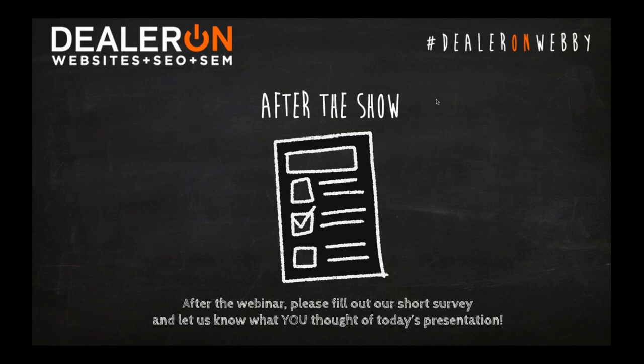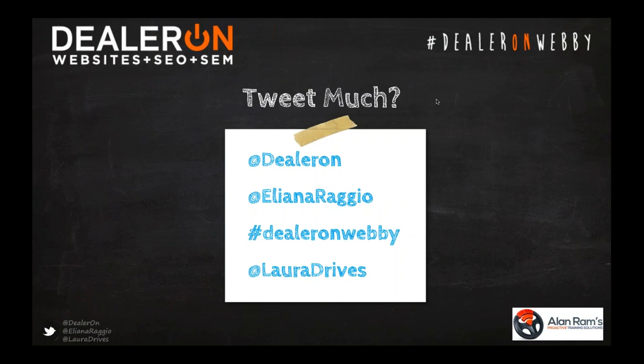Also at the conclusion of this webinar, you're going to get a short survey — fill it out. We're always looking for quality feedback from our audience. Do you tweet much? We'd love to see what you have to say about today's show. Tag us — use hashtag #DealerOnWebby. I'm at @ElianaRaggio and you can also hit up Laura Madison at @LauraDrives. Let's get started: three brilliant strategies to drive traffic to your showroom.